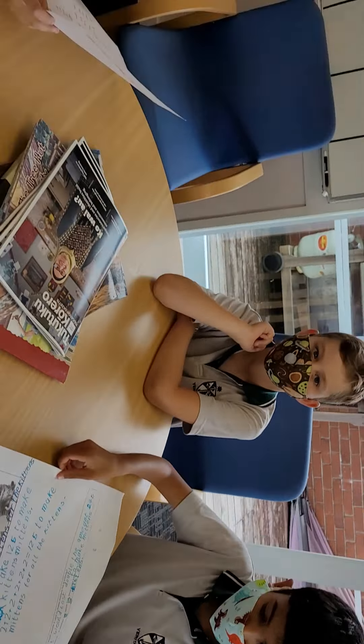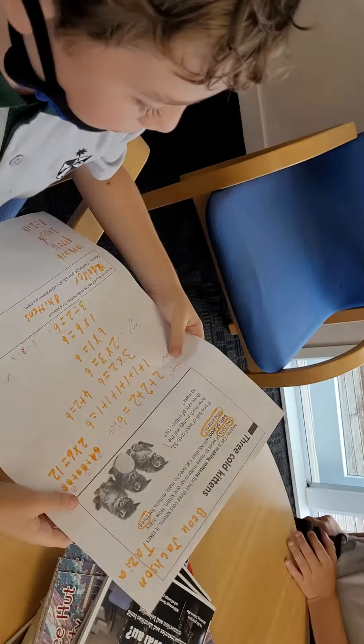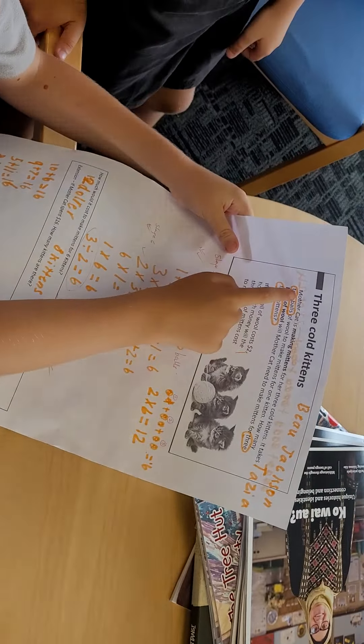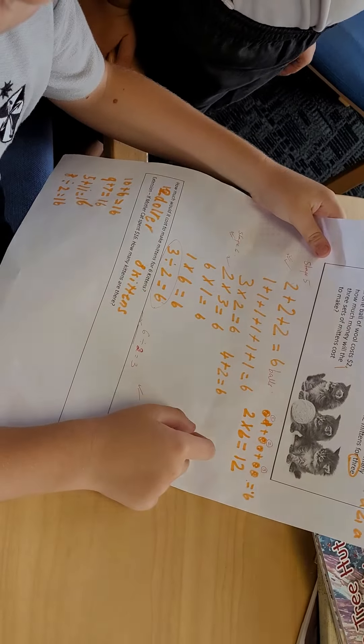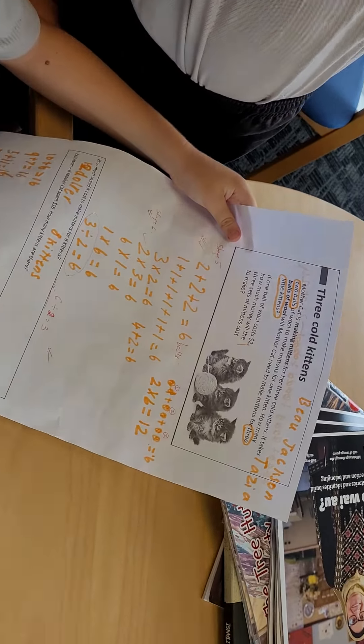Hi boys, so you've been sent down with some great maths. Who have we got here? My group — this is Jackson. Mrs Verhoeven said we had to find the key words and then do the math equations. And who did you work with? I worked with Bo and Tasia. Okay, great stuff.